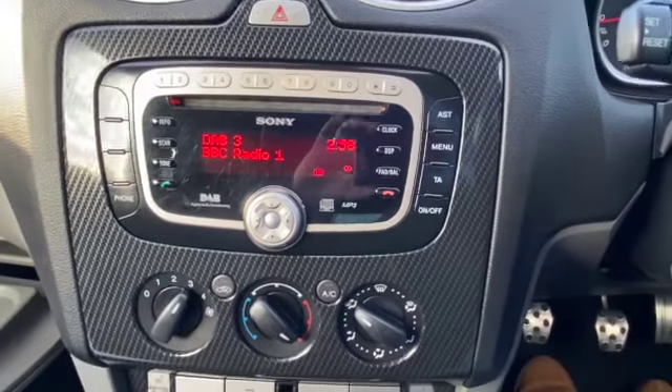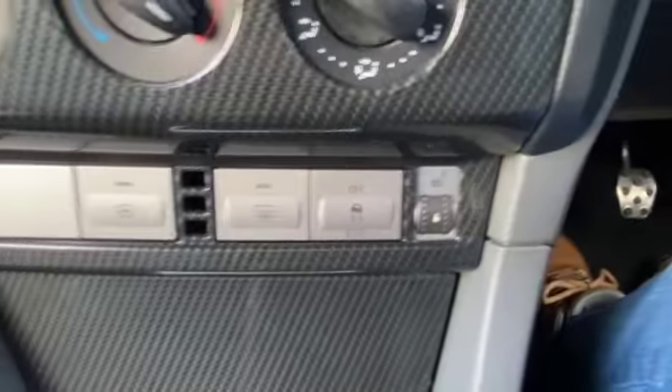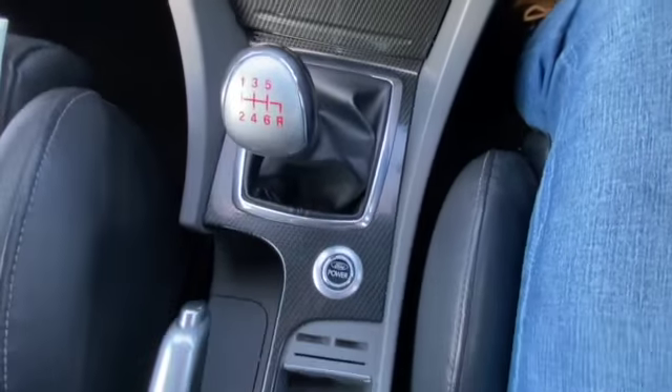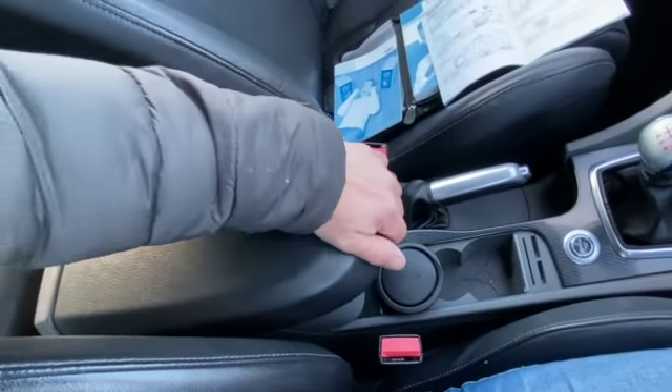In detail we've got all the heater controls with air conditioning, and below that the heated front seats and heated steering wheel. You've also got your traction control button, a six-speed manual gearbox, the start power button, cup holders, and a centre armrest.